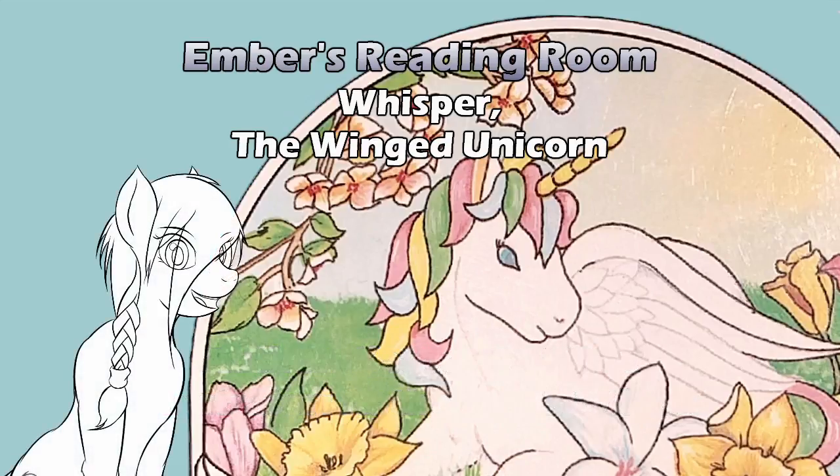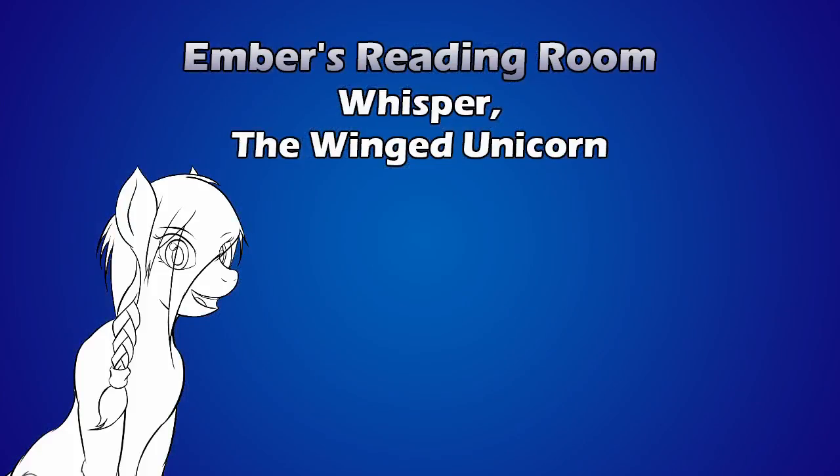This has been Ember's Reading Room with a rendition of Whisper the Winged Unicorn by Karen Stiles, illustrated by Catherine L. Wilson. Thank you for listening. If you enjoyed this, please share it with friends and consider subscribing and leaving a comment below. You can also check out other videos in the Ember's Reading Room category or additional videos on our channel where we cover a variety of pop culture topics, including anime, American television, video games, and movies. You can support this channel financially by checking out our Patreon and Ko-fi links. We also have links specific to Ember's Reading Room for Amazon to trace back to the books that are being read, and Ebates, which is a shopping rebate site. Amazon and Ebates are not sponsors of Ember's Reading Room or any of Luxe Analysis channel content.